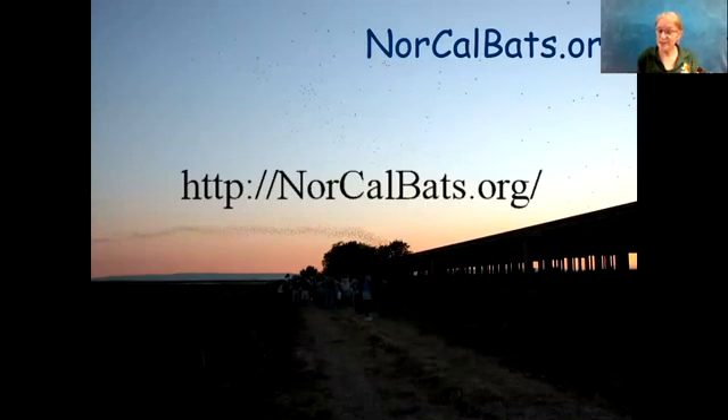So again, we are with Northern California Bats. This is our website, and there's more information there. But now I want to share with you a big brown bat, which I have brought with me. And I'm going to switch cameras so that I can show it to you up close.